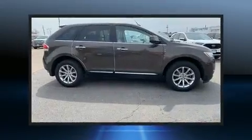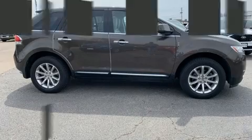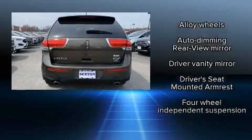Top features include leather upholstery, a built-in garage door transmitter, heated and ventilated seats, front fog lights, heated door mirrors, a power rear cargo door, and a split-folding rear seat.